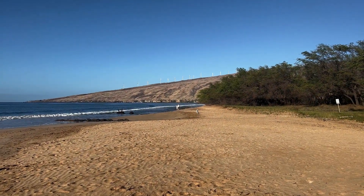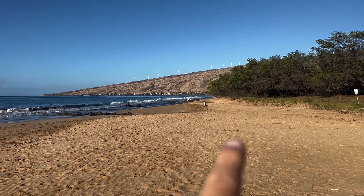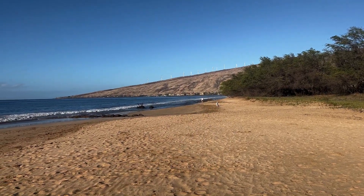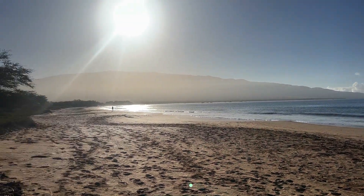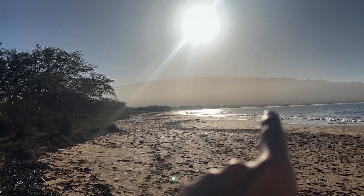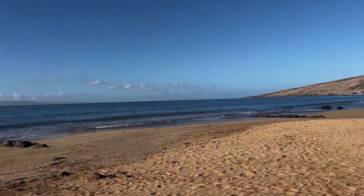I just want to give a quick point of reference as far as our location from the beach. On the other side of the coastline here is Ma'alaea — that's Ma'alaea Harbor. And if I spin around here, it's tough to see because the sun's just coming up, but the other coastline here is Kihei. So we're right in between Kihei and Ma'alaea.